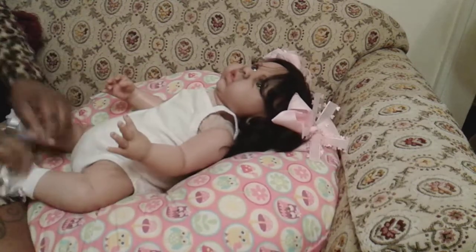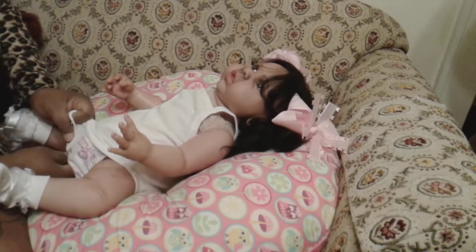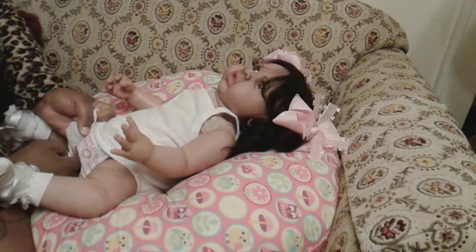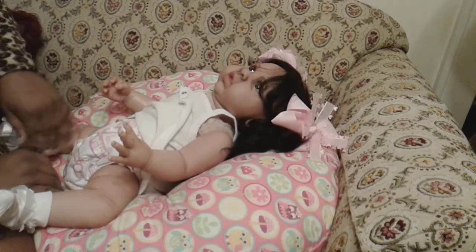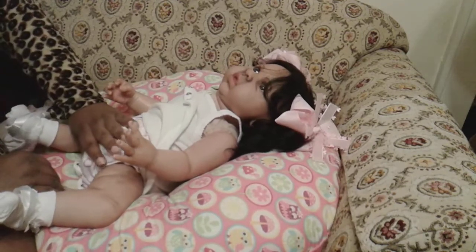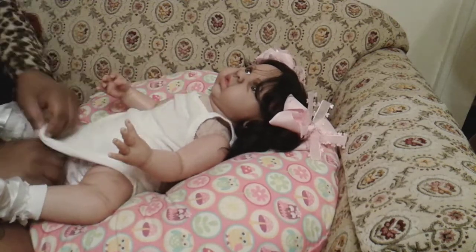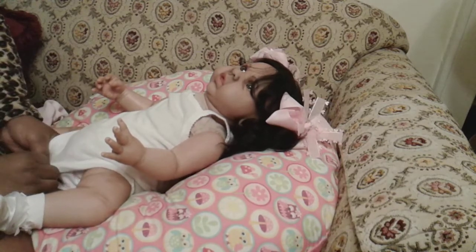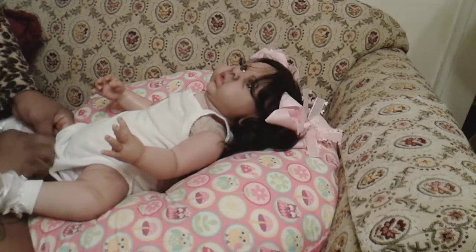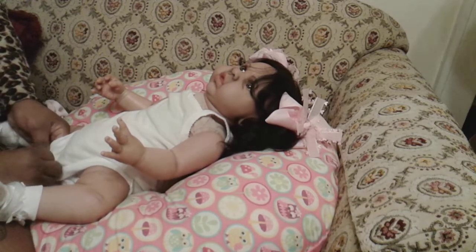Now we're going to change her because I got her on one of these little cloth diapers — and this one says 'it's a girl' on it. I like these because they got the extra little pad, so it helps them fill out their clothes a little bit more versus the regular Pampers. I even bought a couple of the little micro ones as well.